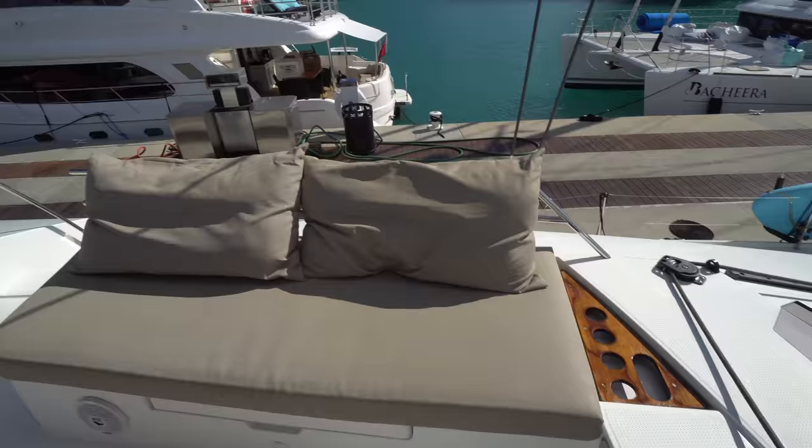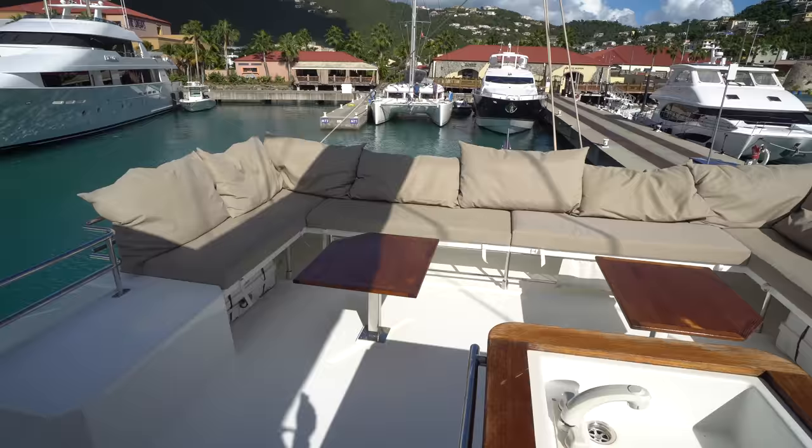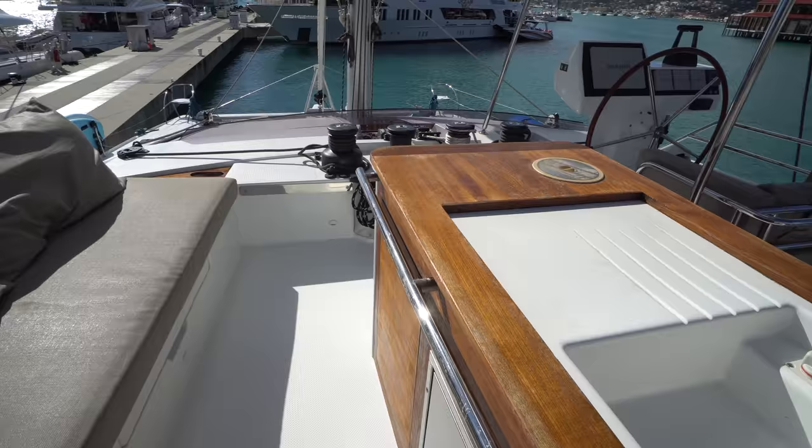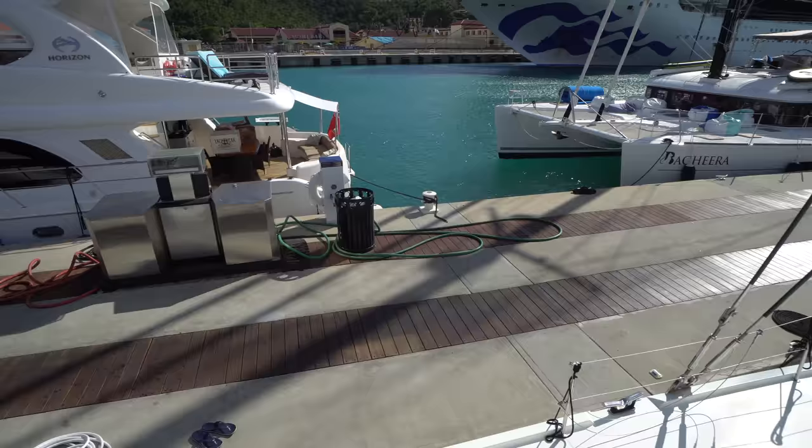Aft we've got a really nice large U-shaped settee with split cocktail tables — a perfect place to hang out either underway or at anchor. Then we've got the wet bar here centerline with an Isotherm drink refrigerator in the actual wet bar.